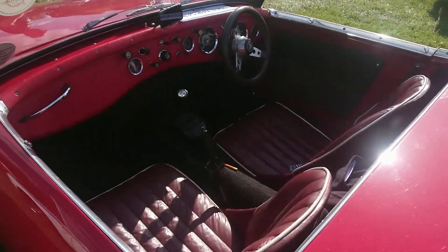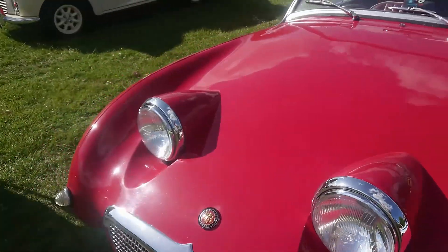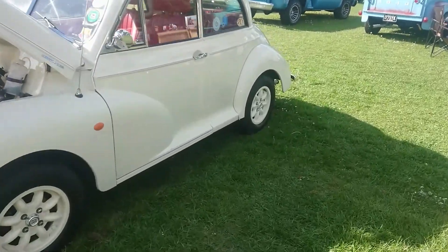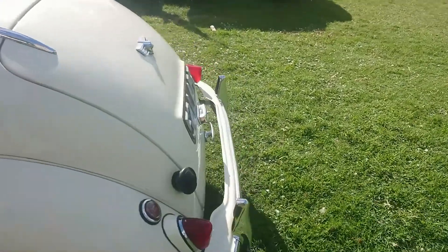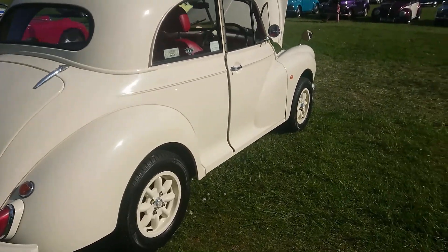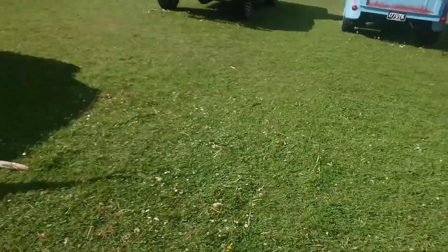Austin Healey Mark I Sprite Frogeye - it'll be sort of between 58 and 61, those. I think that is a... yeah, it's a Morris Minor. I think it's a Series 2 actually - it'll be between 53 and 56, those ones. With the lovely older steering wheel in it - both seats are often later, I think.